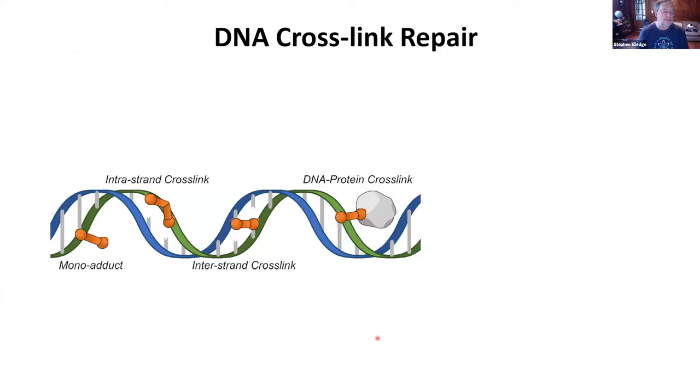Cross-linking agents are bifunctional. They can form mono-adducts, but they can also form intra-strand cross-links or inter-strand cross-links, or even protein conjugates to DNA. These inter-strand cross-links are particularly bad because when you replicate you have to take the DNA apart, and if it's covalently attached Watson to Crick, you can't do that — and that is a very big problem.